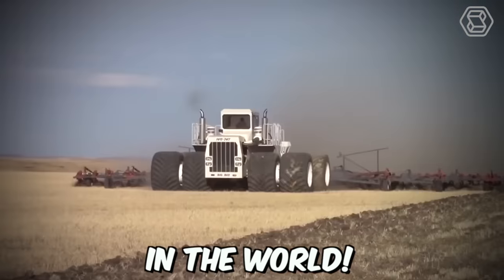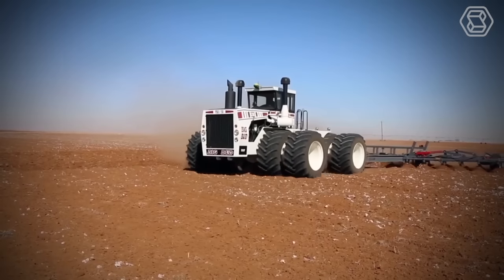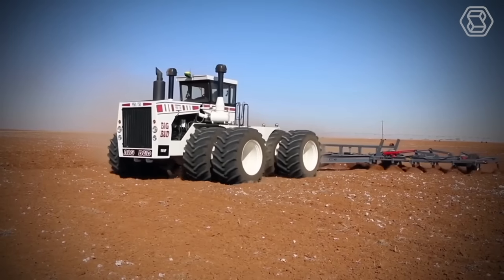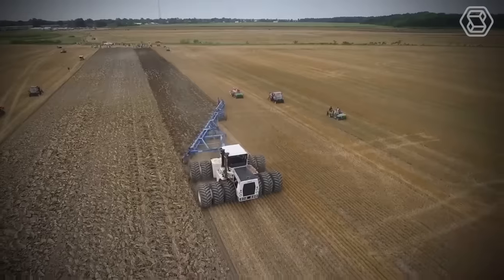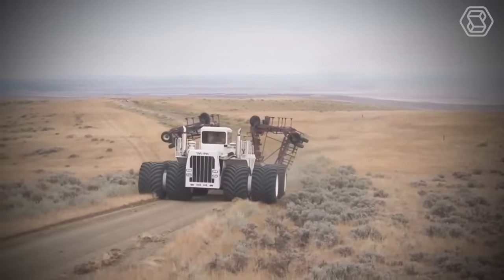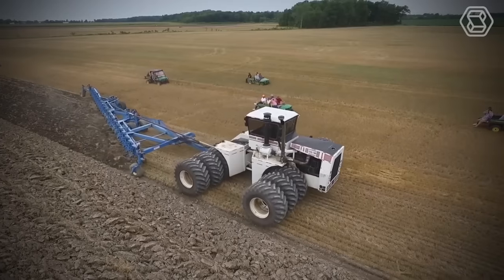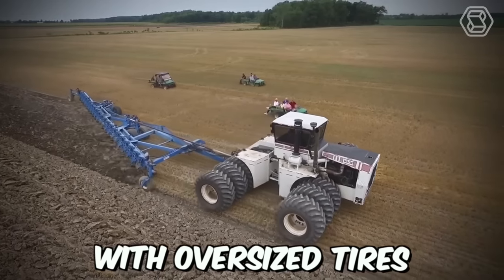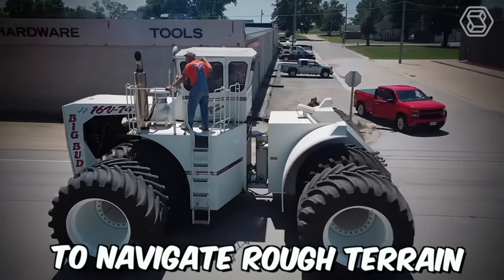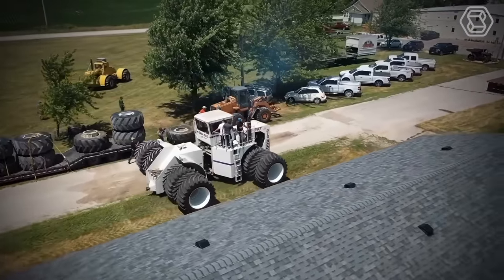Big Bud is the biggest tractor in the world. It was designed to tackle the biggest farming jobs, such as plowing vast fields of wheat, corn, or soybeans. Its massive size and power allow it to cover large areas quickly, saving farmers valuable time and resources. In addition to its impressive engine, Big Bud is equipped with oversized tires that allow it to navigate rough terrain and reduce soil compaction, ensuring minimal damage to crops.